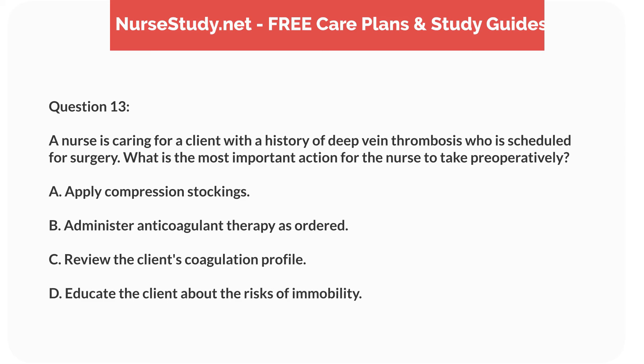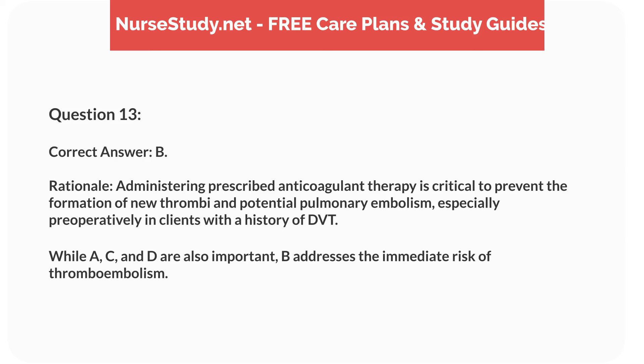Question 13. A nurse is caring for a client with a history of deep vein thrombosis who is scheduled for surgery. What is the most important action for the nurse to take preoperatively? A. Apply compression stockings. B. Administer anticoagulant therapy as ordered. C. Review the client's coagulation profile. D. Educate the client about the risks of immobility. Correct answer: B.